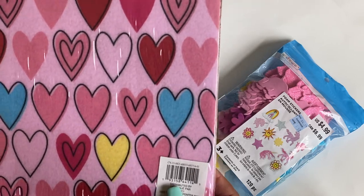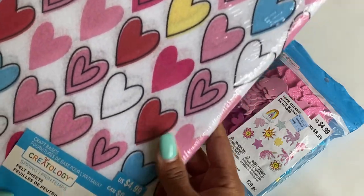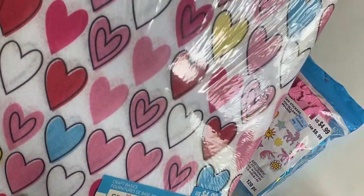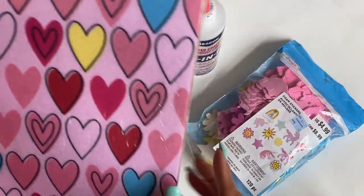I also picked up these felt sheets in a heart pattern — they're called Craft Basics felt sheets, and you get two of each pattern. I thought those were really cute. I was thinking I would die-cut some bows with these, or maybe make a traveler's notebook — we'll see.